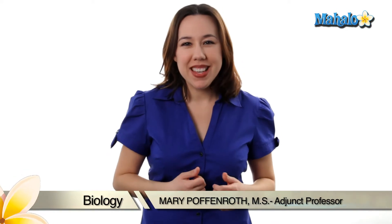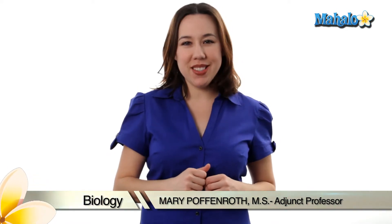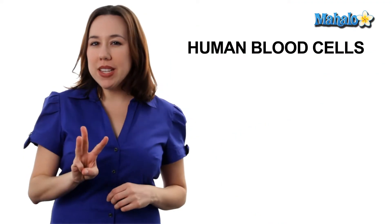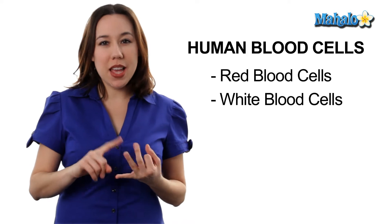Hi, my name is Mary Poffenra and I'm an adjunct professor of biology and we're going to talk about the blood cells of the human body. We have three types of blood cells in the human body: red blood cells, white blood cells, and platelets.